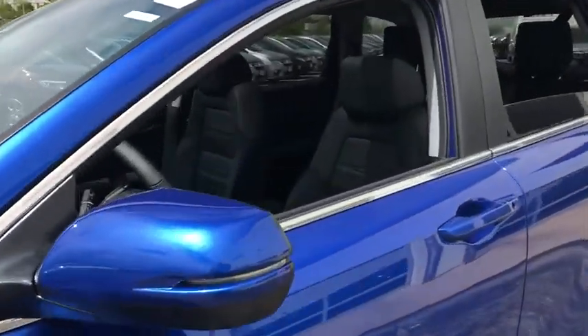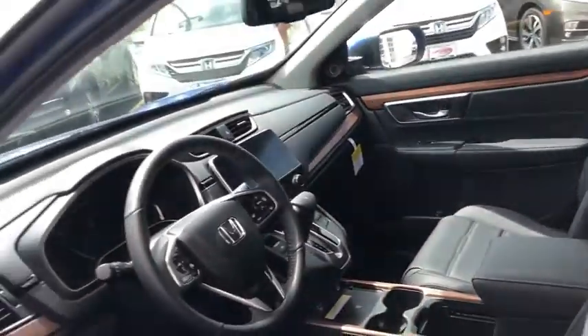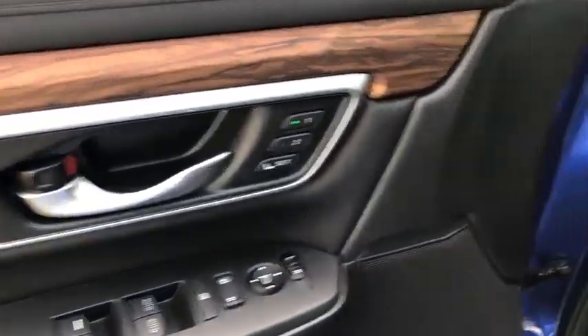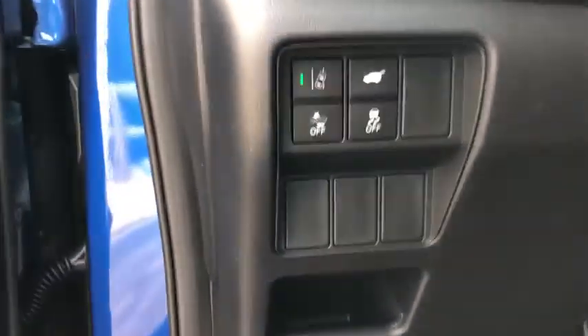Here are some of this vehicle's great options: trip computer, fog lights, leather seats, outside temperature gauge, engine immobilizer, body color door handles, and tinted glass.